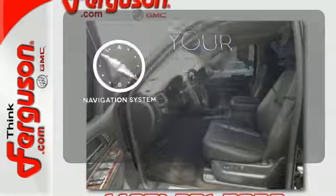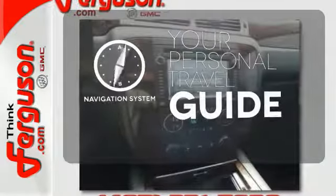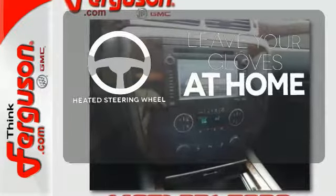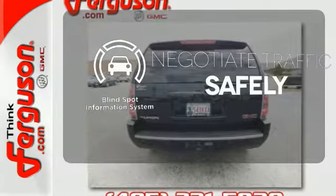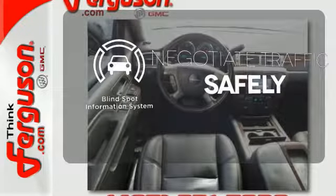It comes with a navigation system to easily guide you to your destination. Leave your driving gloves at home thanks to the heated steering wheel. Safety comes by being aware of your surroundings, and for that, the blind spot indicator can't be beat.